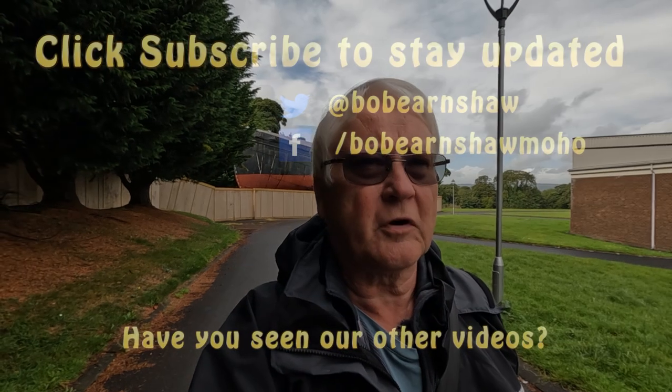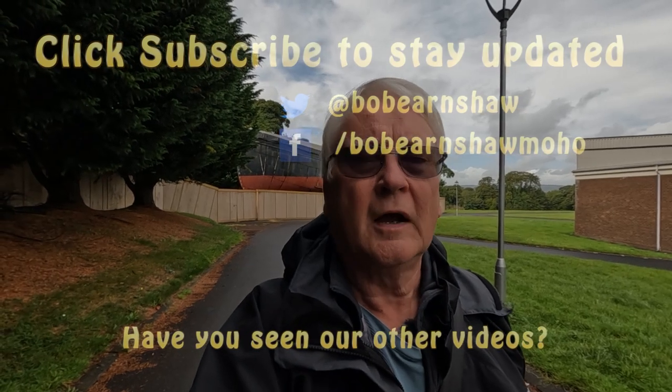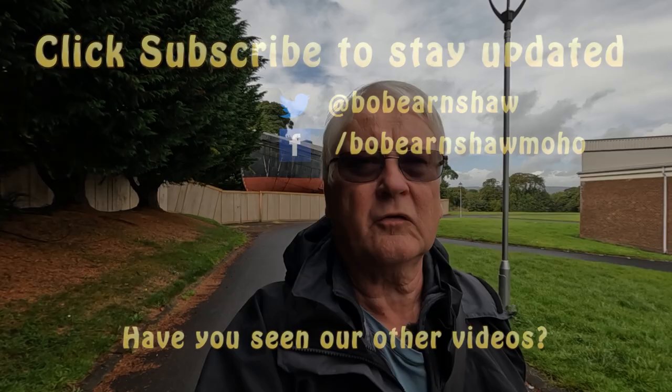I enjoyed this museum — it's good and well worth a visit. Lots of different things to see covering all different types of transport. It's different from your normal museum, particularly with the trams and the rail cars. I quite liked the Innovation Museum too — that's quite interesting. So if you enjoyed the video, give us a thumbs up and if you haven't already please consider subscribing — it really does help us. We'll catch up with you in the next one.